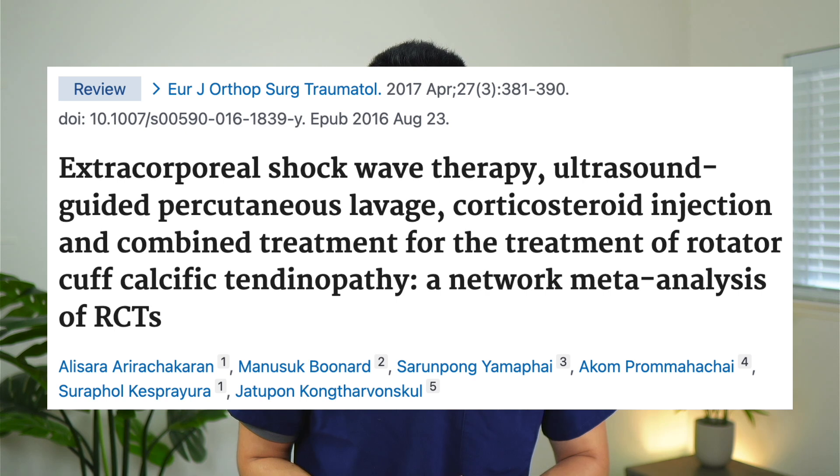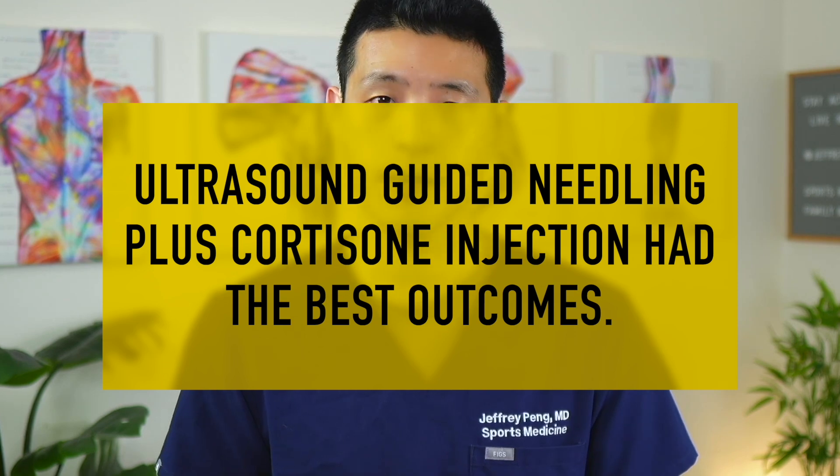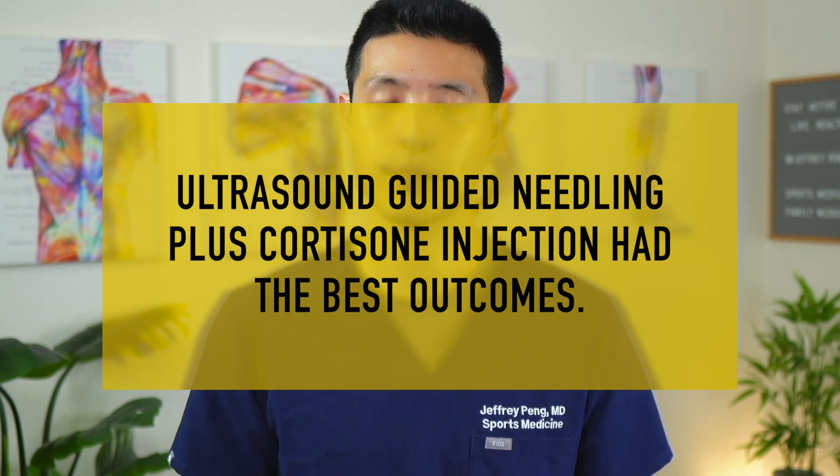These findings were also consistent with a previous network meta-analysis of randomized controlled trials. This systematic review included seven RCTs comparing shockwave therapy, ultrasound-guided needling, and corticosteroid injection. The authors found that ultrasound-guided needling plus shockwave therapy together resulted in significantly better pain reduction and decreased calcium deposit size compared to shockwave alone. However, ultrasound-guided needling plus corticosteroid injection appeared to have the best outcomes for pain and calcium deposit size. The authors concluded that ultrasound-guided needling is the treatment of choice among non-surgical options for calcific tendonitis of the shoulder.